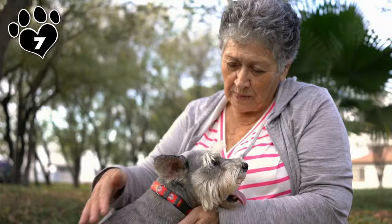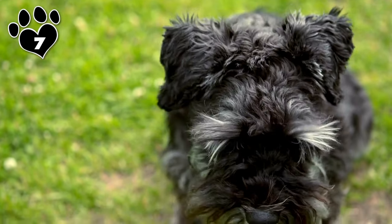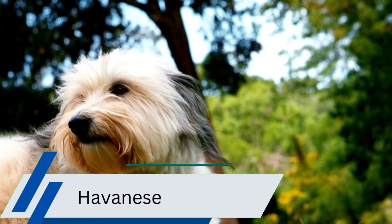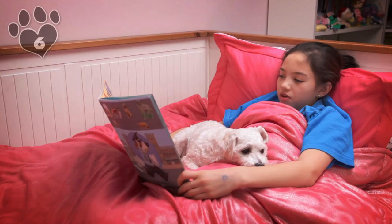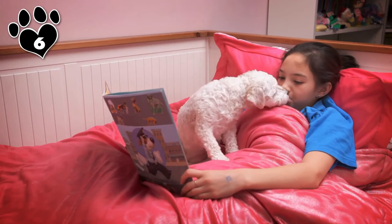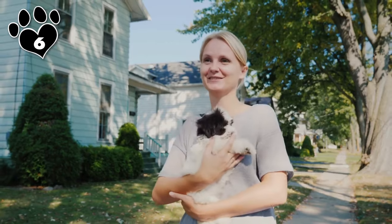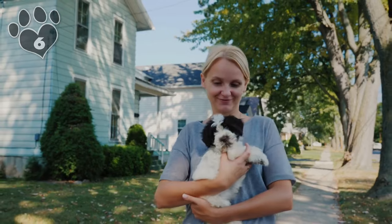So far, the dogs on this list have either been short or wiry-coated, but as we'll see with the next few breeds, dogs with long hair can be hypoallergenic too. Prized as companion dogs and known for their luxurious, long, and silky coats, these dogs shed minimally but do require some upkeep. They are cherished for their friendly, affectionate, and sociable nature, thriving on human interaction and often described as charming and playful companions.